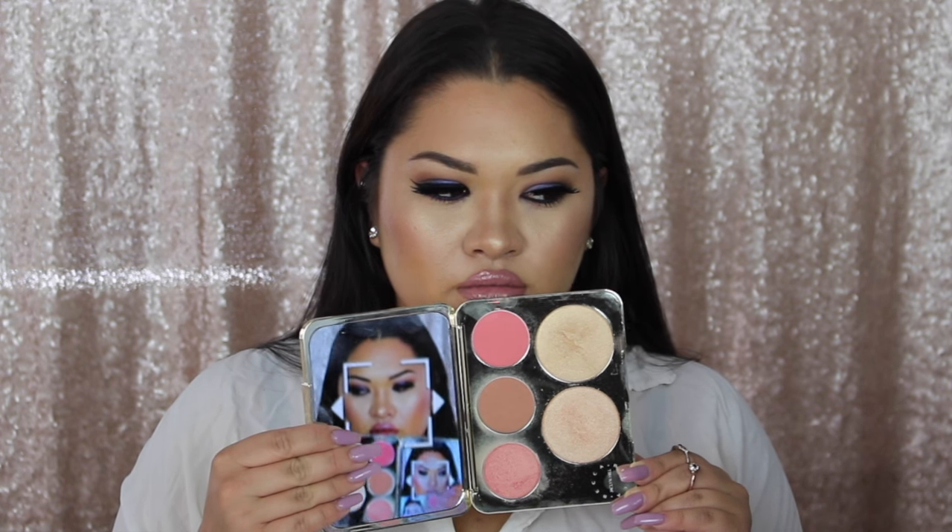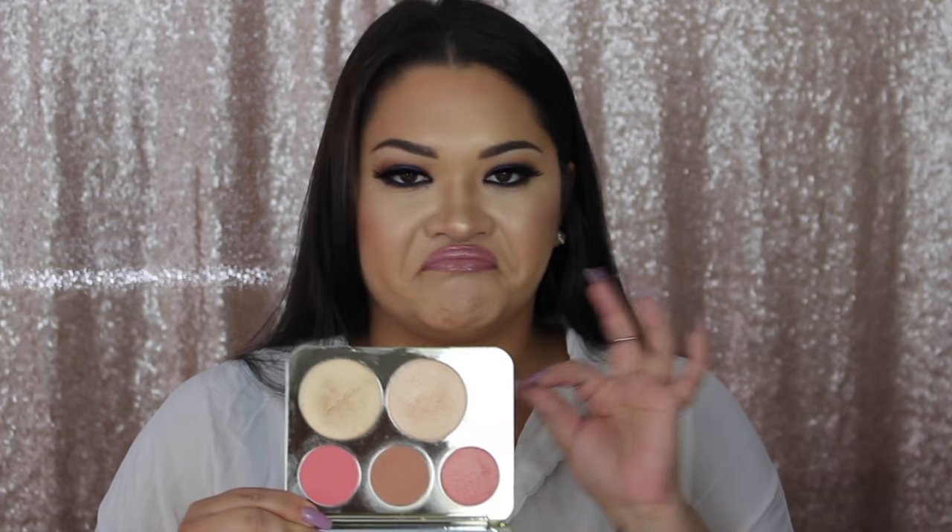My ride or die highlighter obviously is the BECCA Cosmetics collab with Jaclyn Hill — Champagne Pop. My best friend was in town a few months ago and she hadn't used Champagne Pop yet, so since I now have it in this beautiful compact, I gave her my original Champagne Pop because she needed it in her life. Champagne Pop — everyone, if you don't have it in your life, you're missing out.